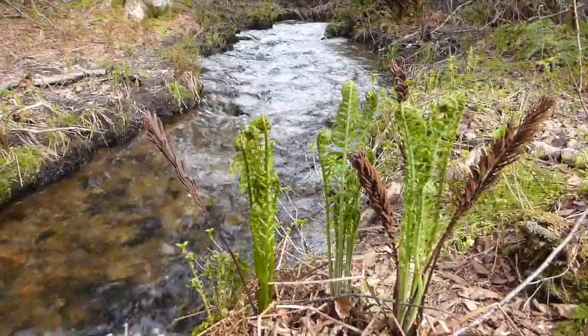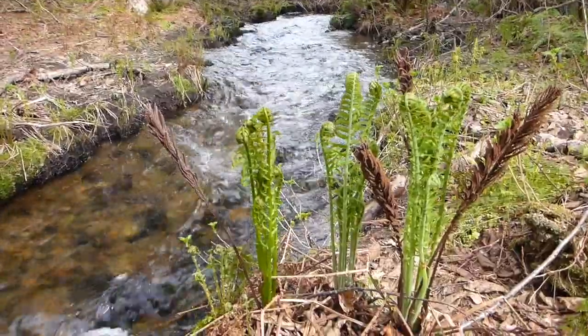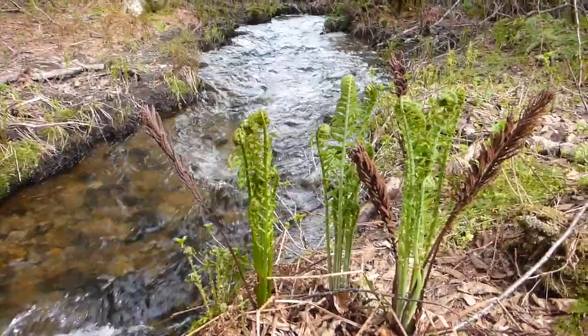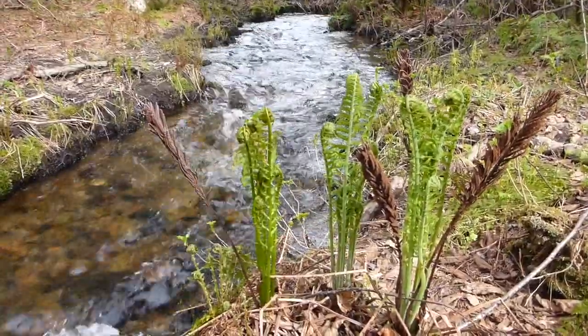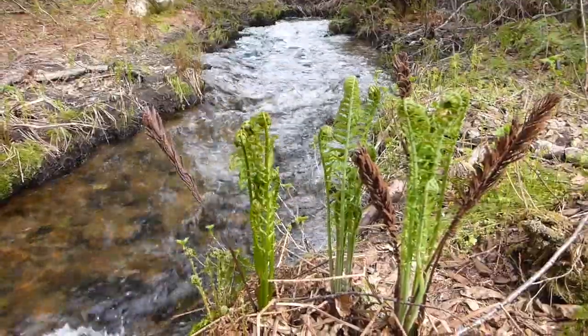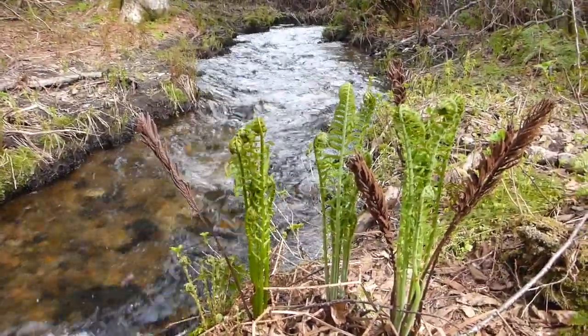For those of you who don't know, this is a cinnamon fern coming back up next to Big Brook. Cinnamon ferns got the name because those dark stalks look like cinnamon — that's how you can tell it's a cinnamon fern. Nice to see them coming back, and I can see spring's finally here.